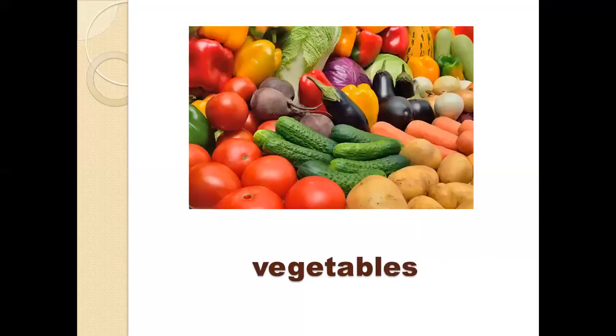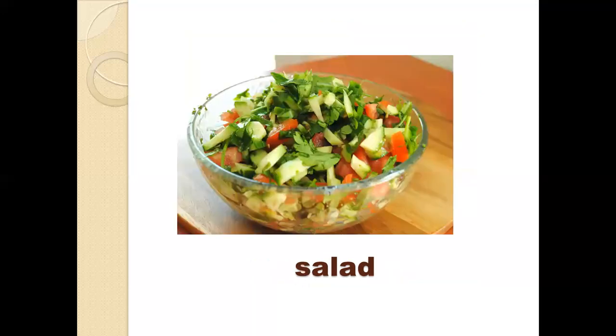Look at the picture and tell me what you can see: tomatoes, cucumbers, aubergines, potatoes, carrots, onions, lettuce, peppers — all of these are vegetables. The next one we have is salad. When we cut the vegetables into small pieces, we get salad.